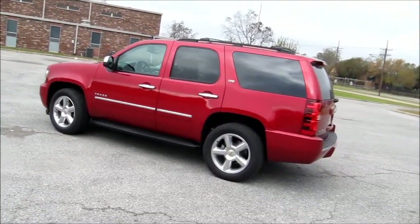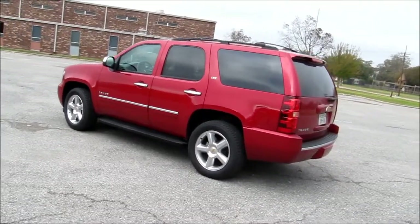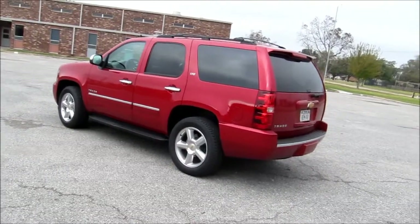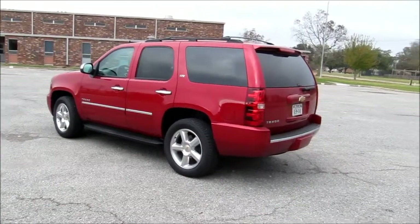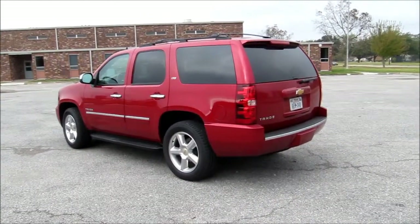The Tahoe weighs about 6,000 pounds and with the 8,500 pound towing capacity that puts the total weight up close to seven tons of iron that has to be moved. With that you're going to have to have some power under the hood, so let's take a look at what the Tahoe has to offer.